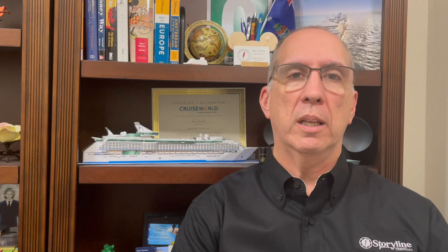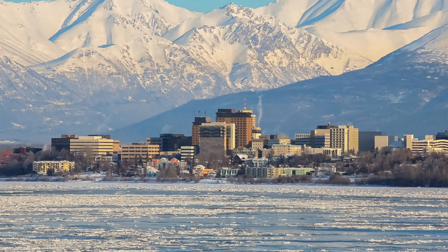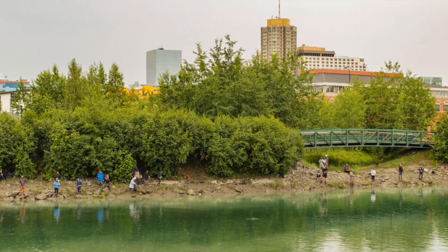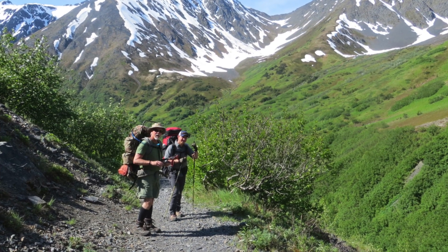Once you get to Anchorage, it's a great city for exploring the town itself, but it's also a gateway to many activities — from fishing to kayaking, hiking, and spending time enjoying the scenery. After your stay in Anchorage, you'll take either a motor coach or a short train ride to your port to board your cruise ship.